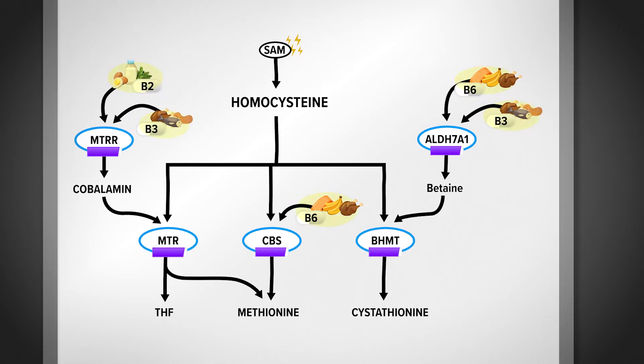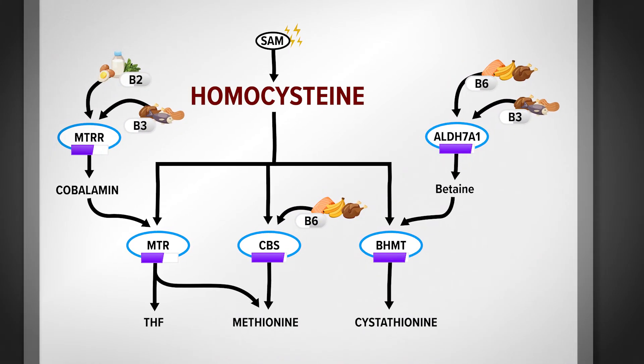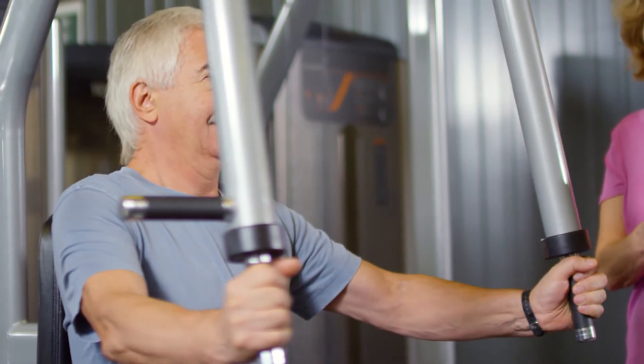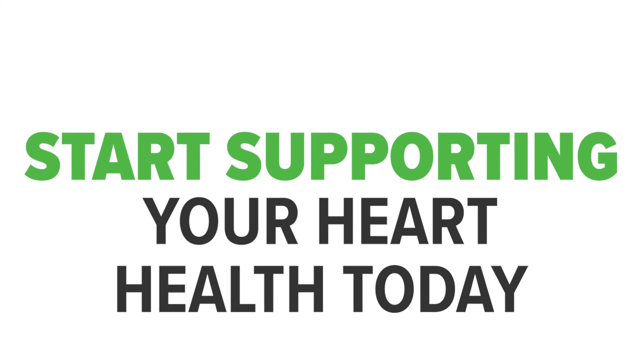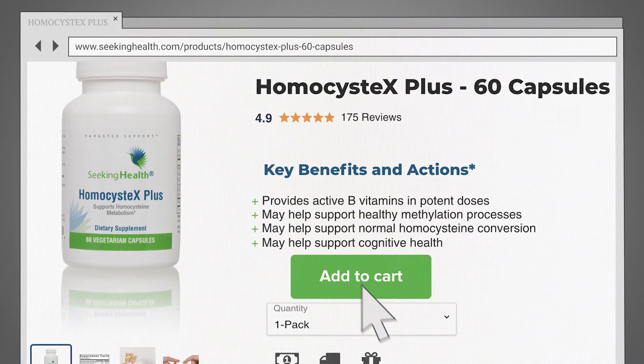As you can see, if any of these enzymes are slowed down, homocysteine may build up in the body in unhealthy amounts. So if you are struggling with high homocysteine, you may have a nutrient cofactor deficiency. Each one of these nutrients found in Homocystex Plus supports the maintenance of normal homocysteine levels. Start supporting your heart health today — click add to cart now at seekinghealth.com.